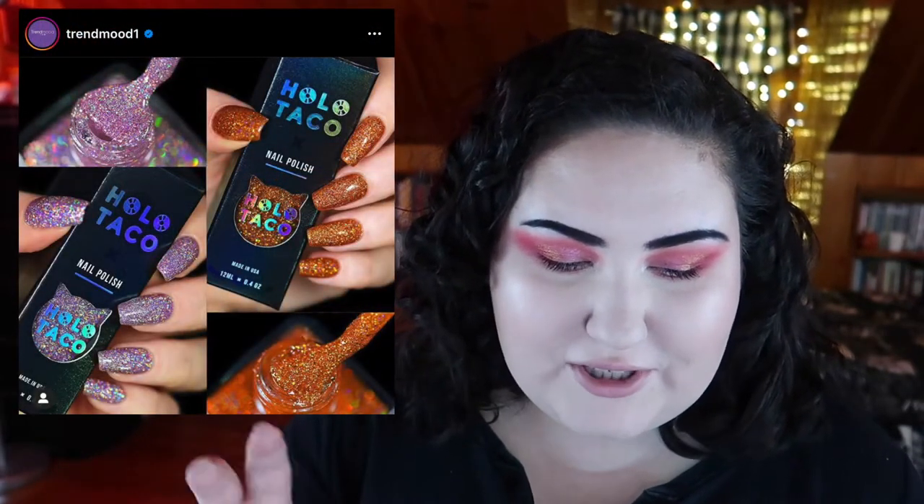Hollow Taco came out with two new nail polishes — a Zyler and a Menchie. The Menchie, the purpley one, I know I wouldn't really wear. Thankfully these are permanent, and I appreciate that she made them permanent. On the next restock I really want to get the Zyler one — to me it's like the perfect pumpkin-y fall nail polish. I love it. I felt happy I didn't have to rush because it's going to be a permanent part of the collection. I've been wearing Hollow Taco for months — the nail polish just works really well for me and I personally really enjoy it.